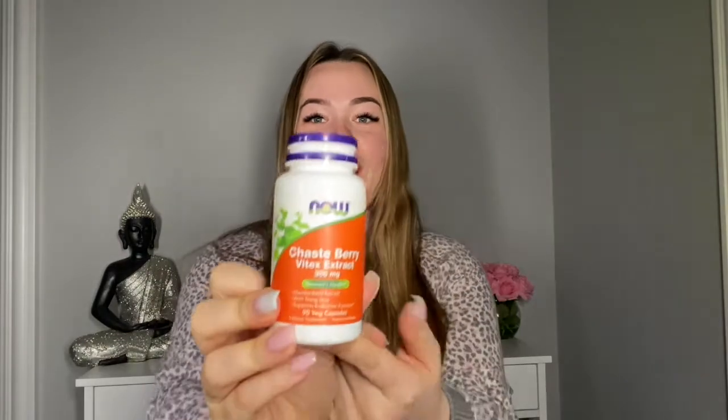Lastly, I saved the best for last because this has been my holy grail now for about nine to ten months. It is this chaste berry vitex extract with dong quai, and it is amazing for hormonal acne.